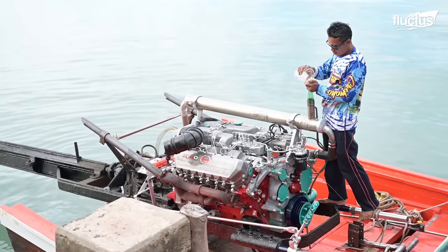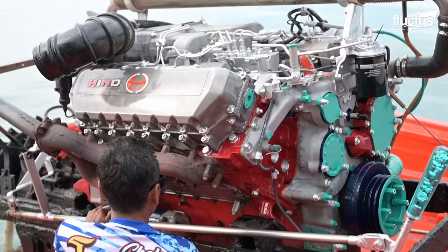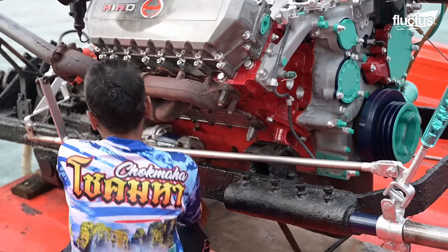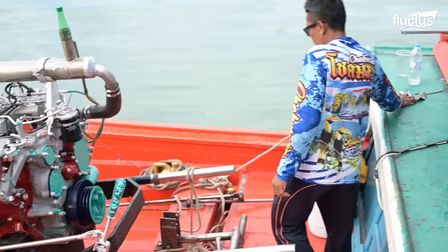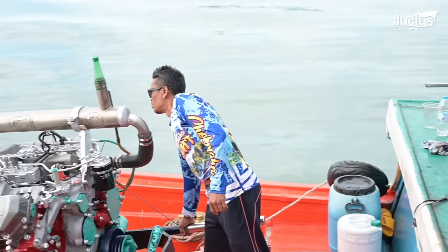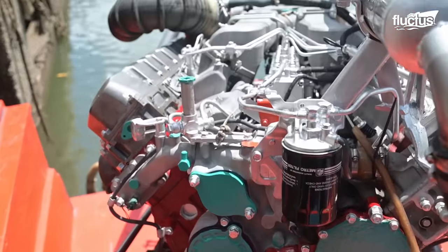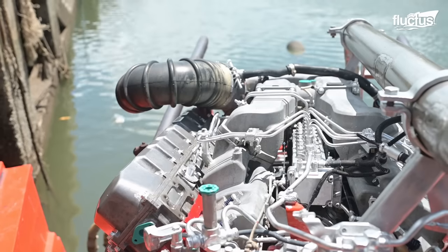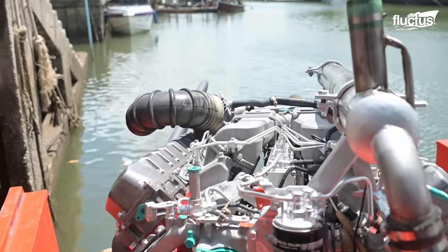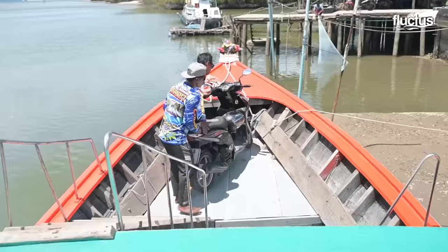The onboard mechanic checks and services the engine as other passengers embark on the final lap of the journey. Every item is carefully positioned in order to keep the boat balanced.